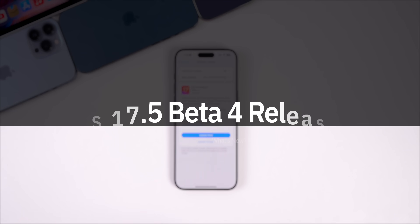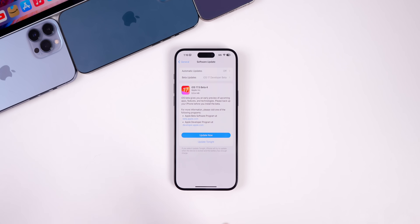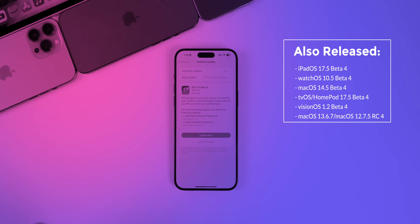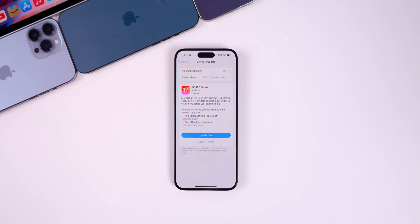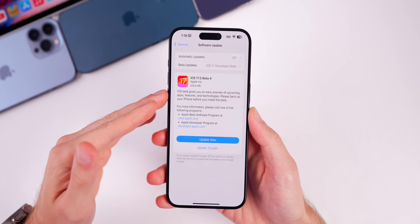What's up guys, my name is Brandon and today Apple released iOS 17.5 beta 4 to registered developers and soon to public beta testers. Along with this release, Apple also released the fourth beta for iPadOS 17.5, watchOS 10.5, macOS Sonoma 14.5, tvOS 17.5, visionOS 1.2, along with the fourth RC version of macOS 13.6.7 and macOS 12.7.5. But of course we are mainly talking about iOS 17.5 beta 4 in this video.